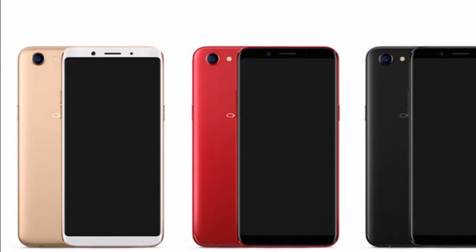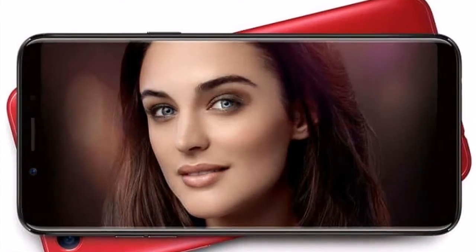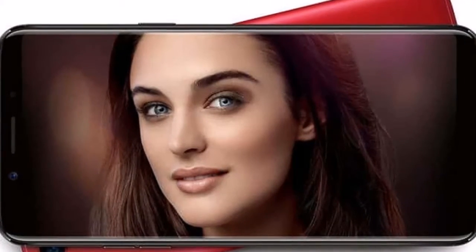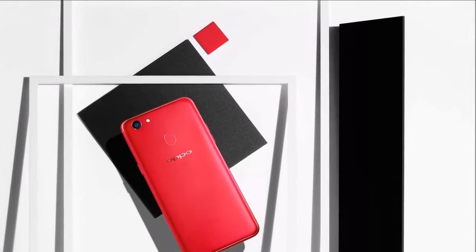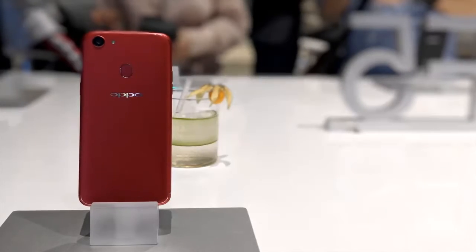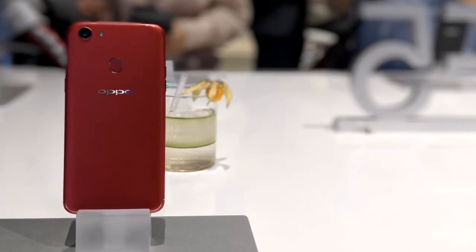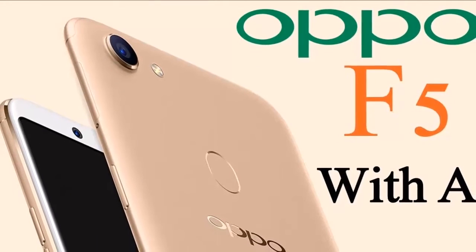Oppo F5 specifications: Operating system — Android 7.1 Nougat with ColorOS 3.2. Display — 6.0-inch Full HD+ 2160×1080, IPS TFT, 18:9 aspect ratio. Processor — MediaTek MT6763T Octa-Core, GPU ARM Mali-G71 MP2 800MHz. RAM — 4GB, storage — 32GB, expandable up to 256GB with microSD card.